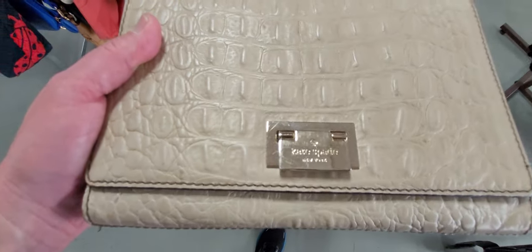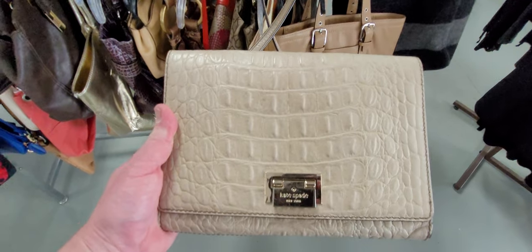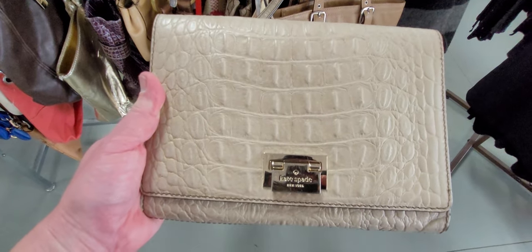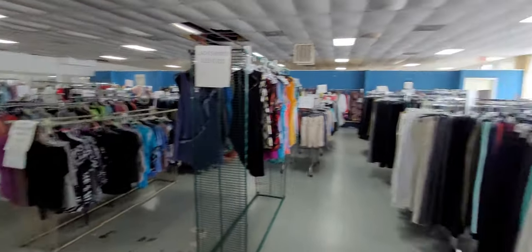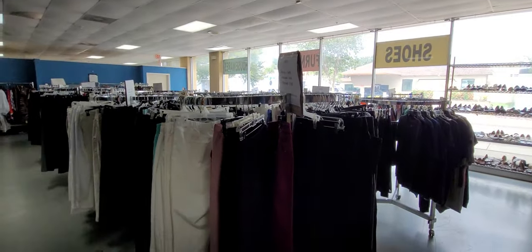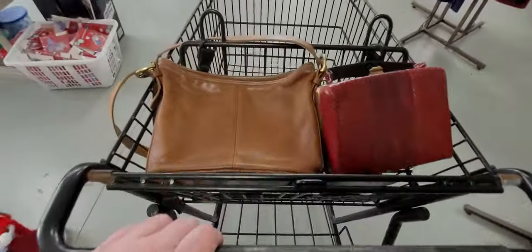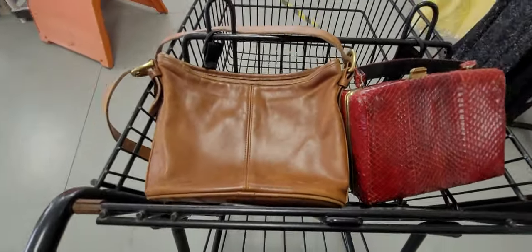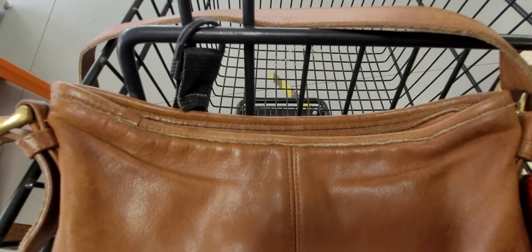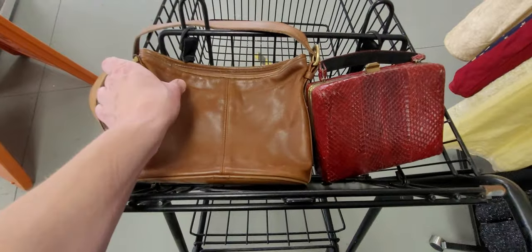A Kate Spade croc - look at that. It's not the greatest condition and they want $74.99 for it. They used to have purses right back in the corner but there aren't anymore, so there are very few purses. But we got two of the most beautiful right here - we got the snakeskin and the Coach. Beautiful, really nice.